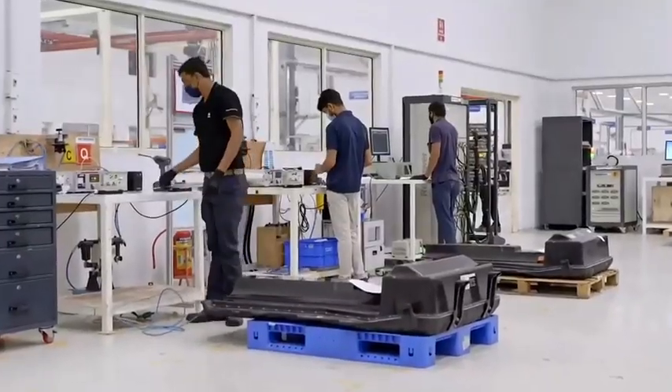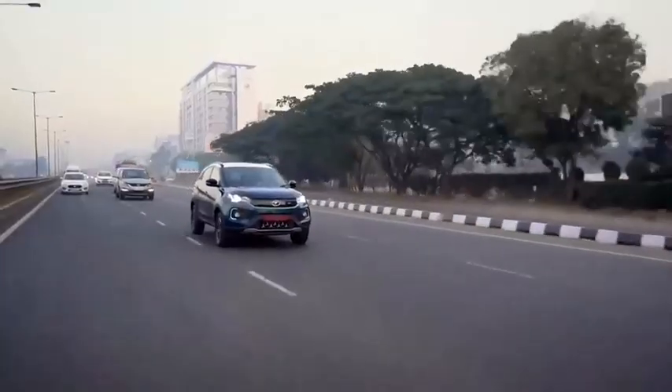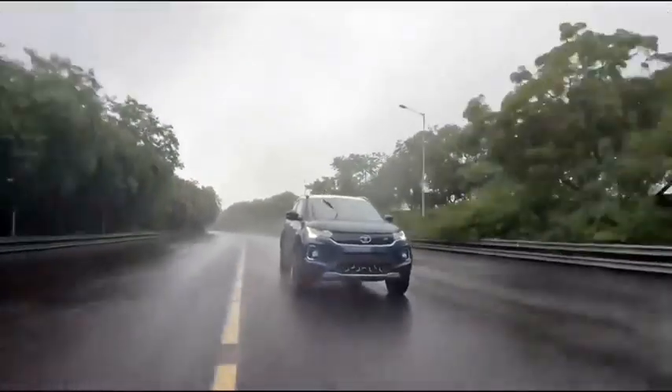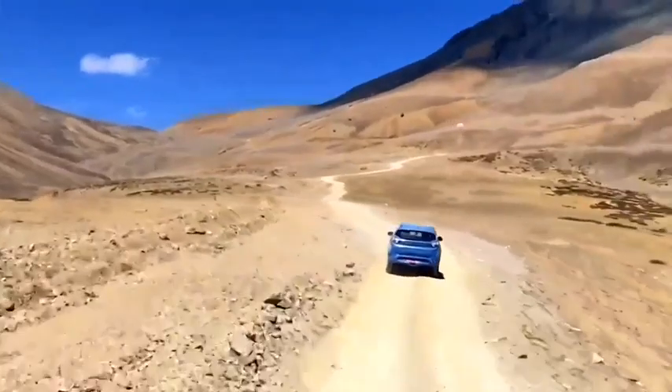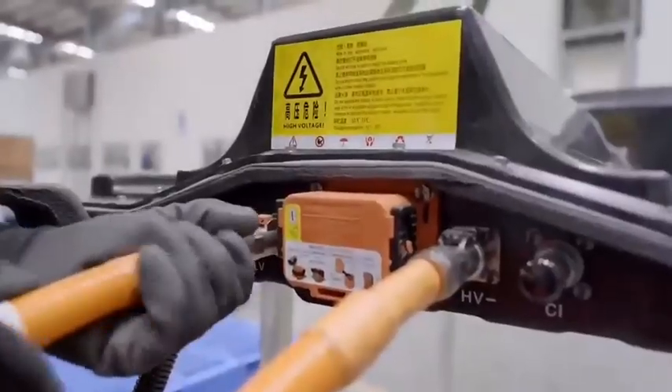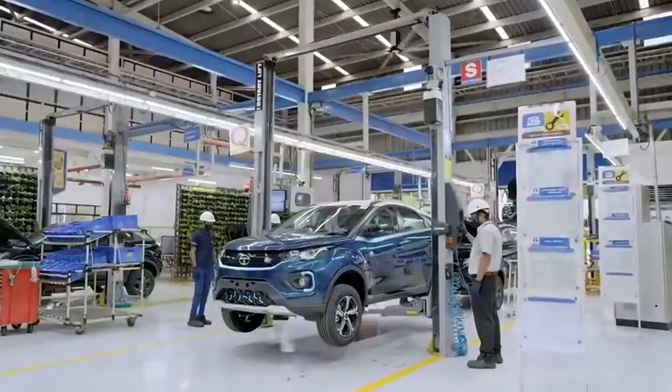At the design stage, battery prototypes were subjected to an array of tests — tests which actually test the battery pack under the entire adverse conditions of typical Indian road conditions: the potholes, the bumps, and even the off-road conditions which a vehicle undergoes. In all, 45 tests were conducted on the batteries during the development stage.